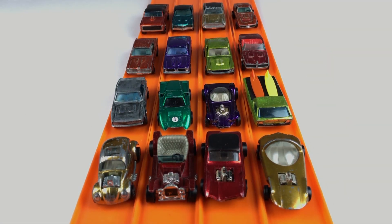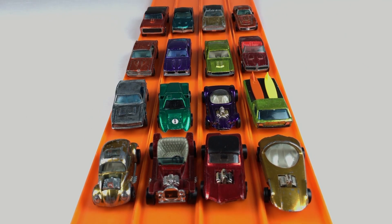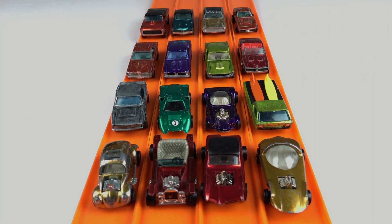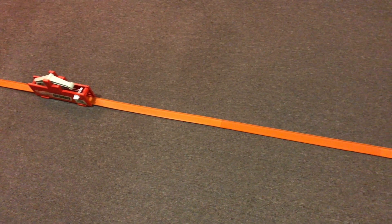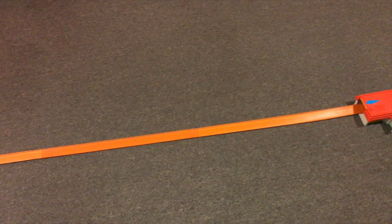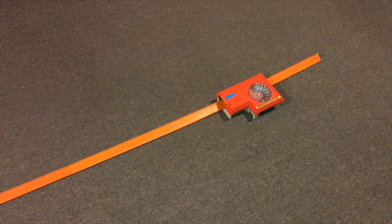Hi, welcome back to Redline Race Day's midweek short clip. Today we're using the original 16 Hot Wheels cars from 1968, and each video in the next four weeks will consist of four cars racing on the super speed action set. The track consists of 20 feet of hot strip track, four joiners, one rod runner, and one speedometer. All right, let's see how fast they'll go.